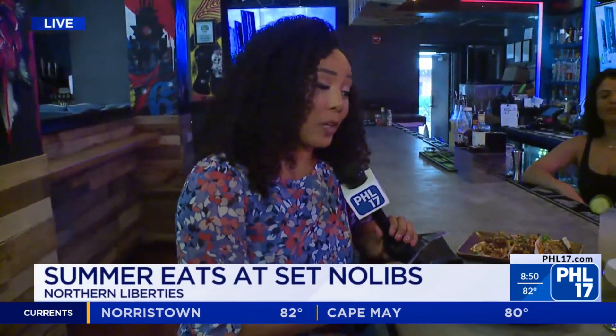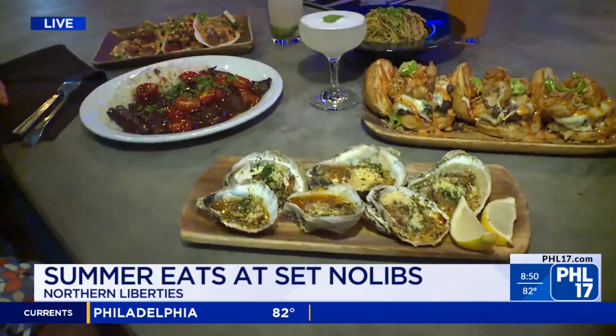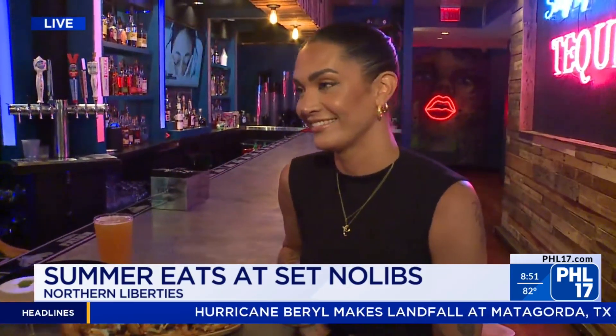Good morning, you guys. I've been waiting patiently — just so you know — so I can experience this with you, but all this food looks so great I want to dig into it right away. I want to introduce you to the one who is running the show here, managing Set No Libs. Thank you so much for joining us, Elise Bujol. All of this looks great.